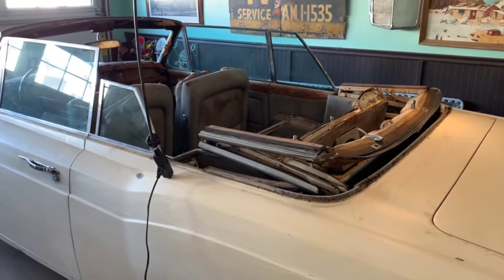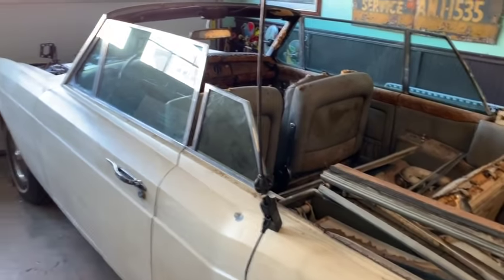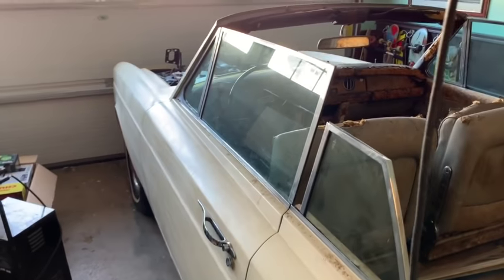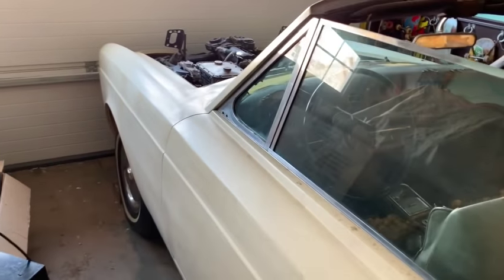The car is in the garage and I must be a glutton for punishment. This thing is going to need a lot of work. Let's do a walk around and see what kind of damage a family of raccoons and other rodents can do living inside the interior of a Rolls-Royce convertible.